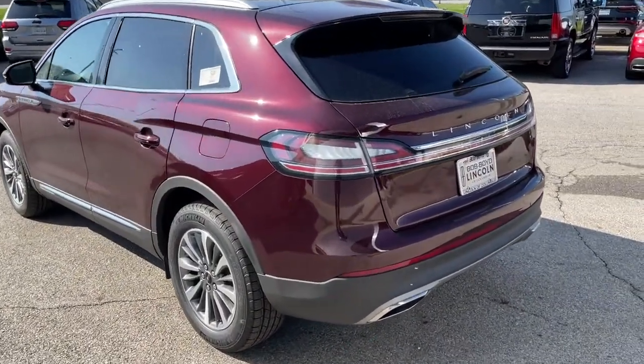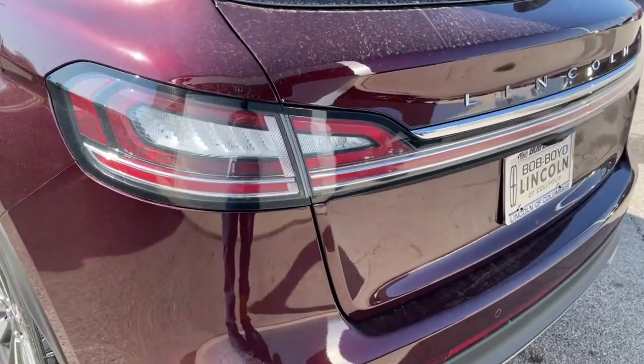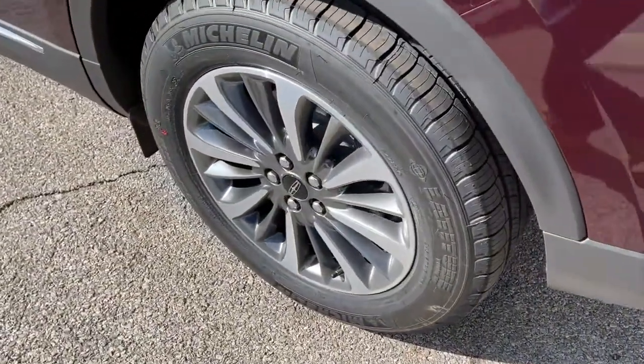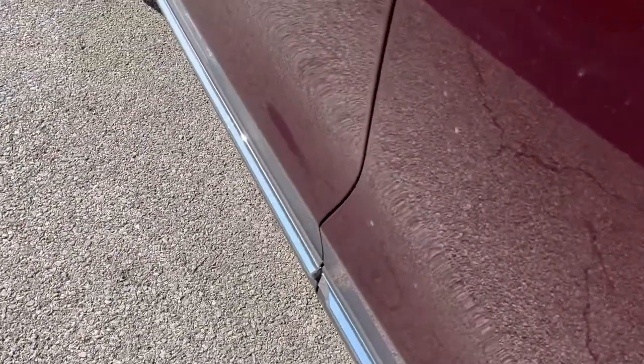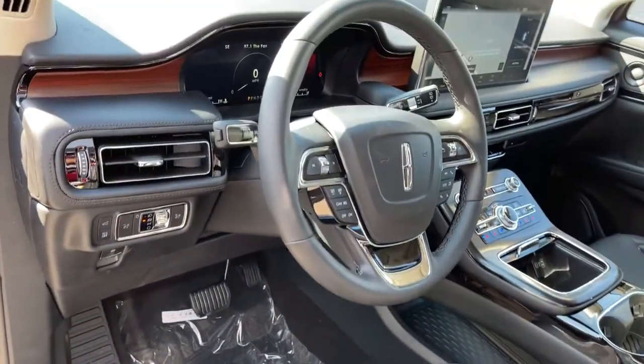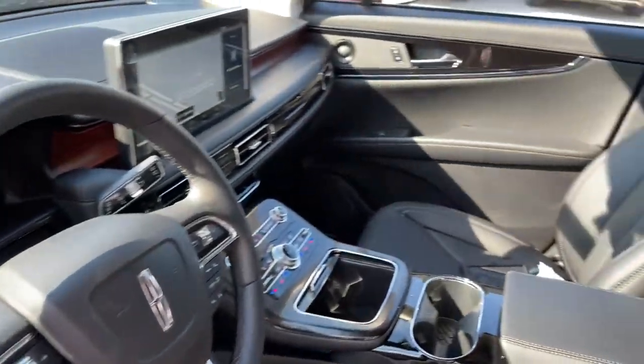The following are some of this vehicle's highlighted options: panoramic roof, keyless entry, navigation system, sun moonroof, backup camera, keyless start, power passenger seat, heated rear seat, satellite radio, premium sound system.